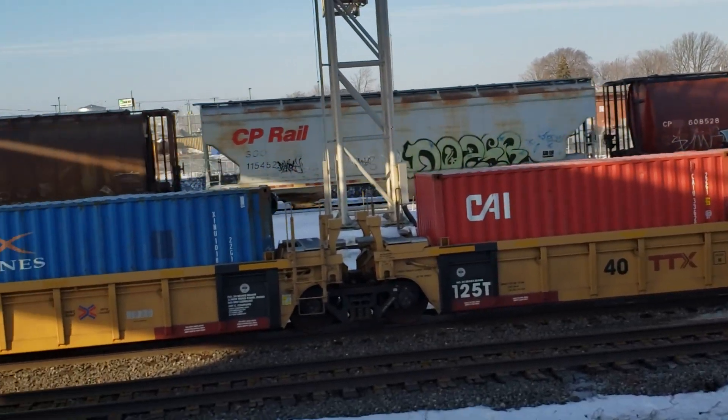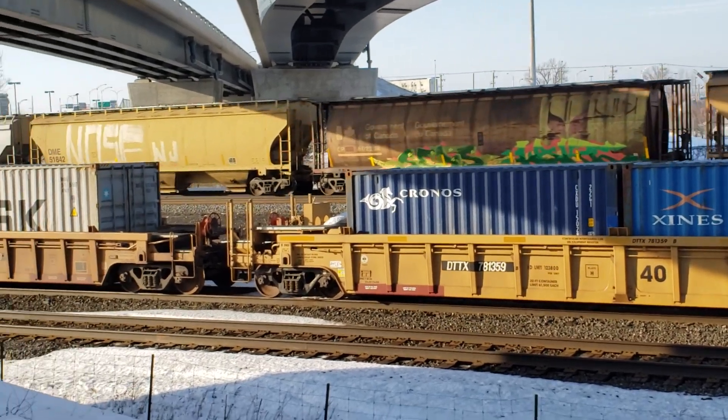Graffiti on those new cars — first sign of the graffiti I've seen on them.